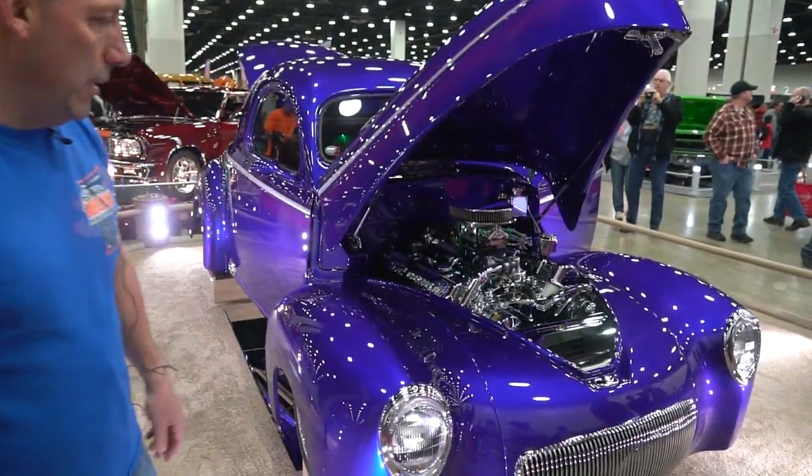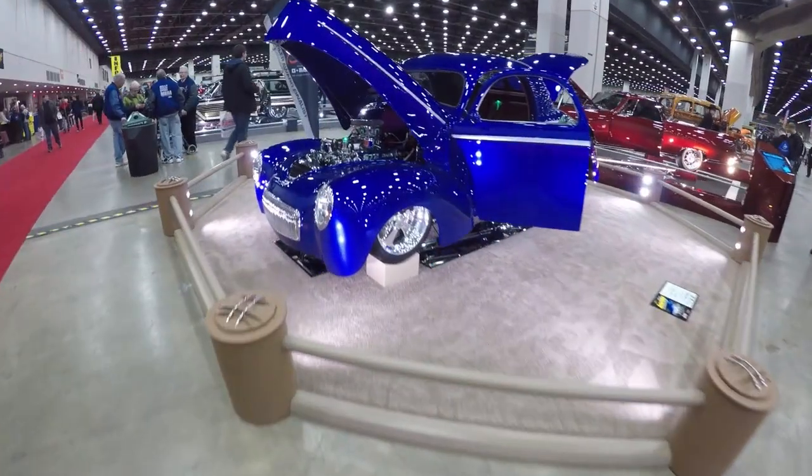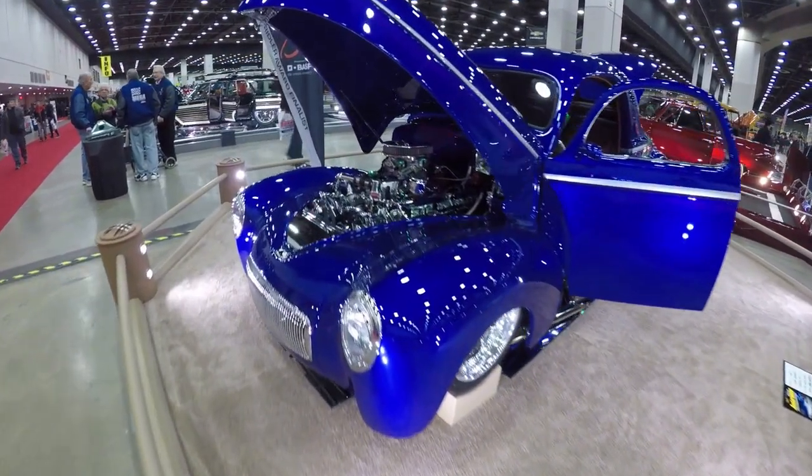This is my '41 Willys I have right here. I built this for this event. It's got a ZZ 572 GM Performance Crate motor in it.